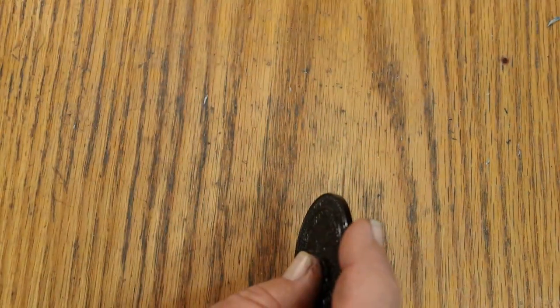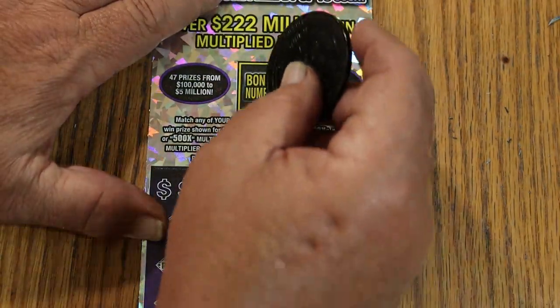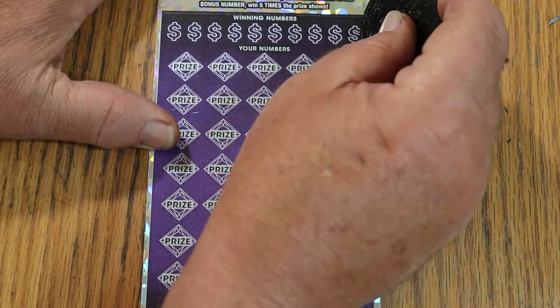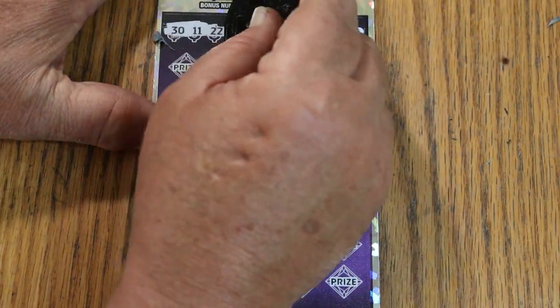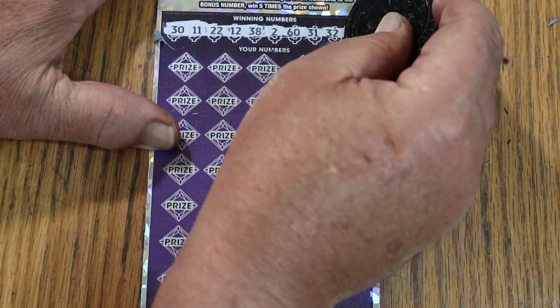Alright, last ticket — number 17, black box, and here we go. Bonus number is going to be 23. The winning numbers are: 30, 11, 22, 12, 38, 2, the big 60, 31, 32, and 51.